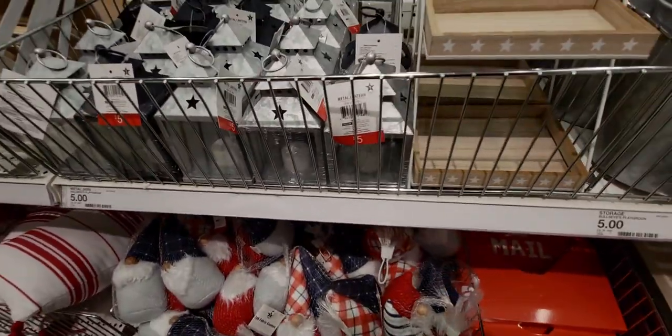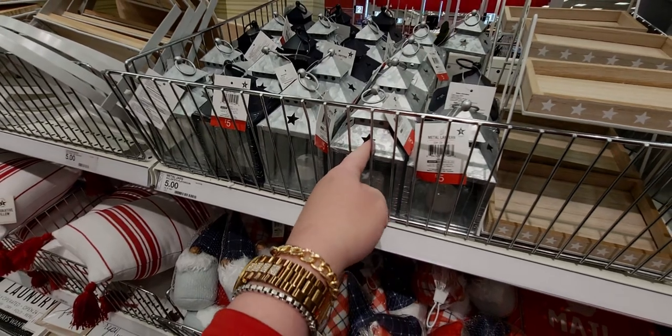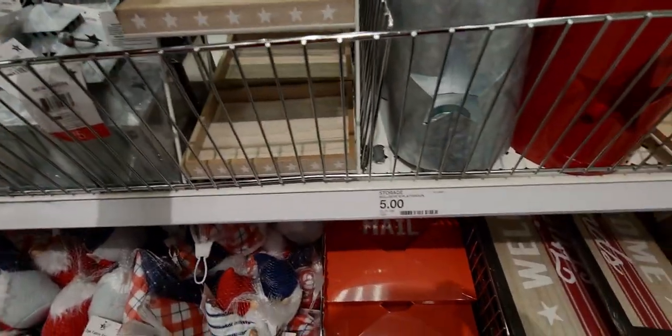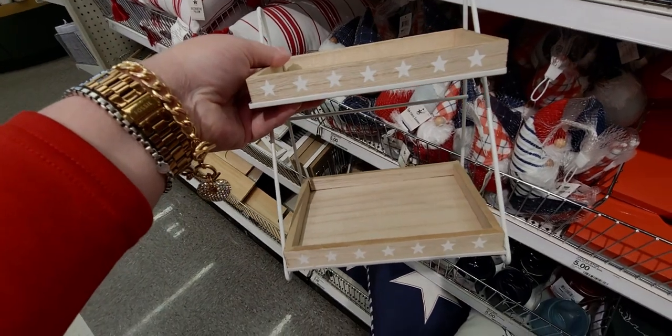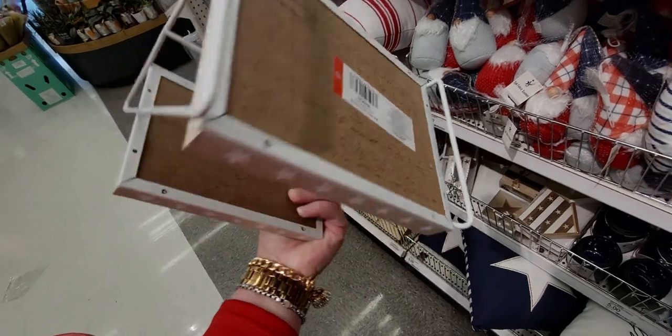I seriously love lanterns — they just emit such nice light, and with the cutouts you'll see light coming through like a luminary. These shelves are pretty cute too with the stars. Five dollars — I want everything in this aisle!